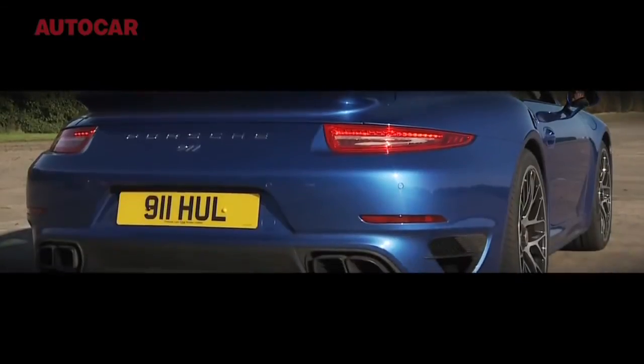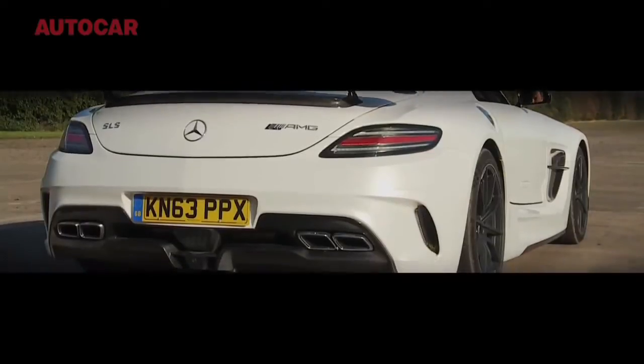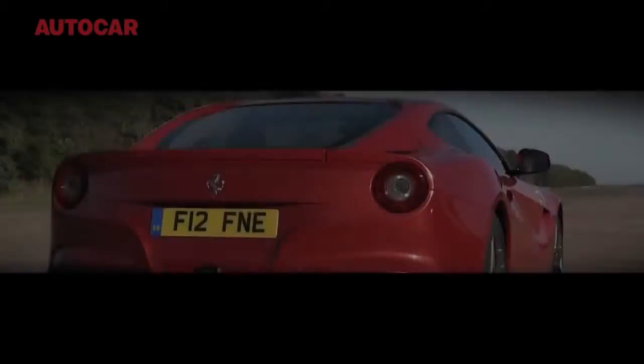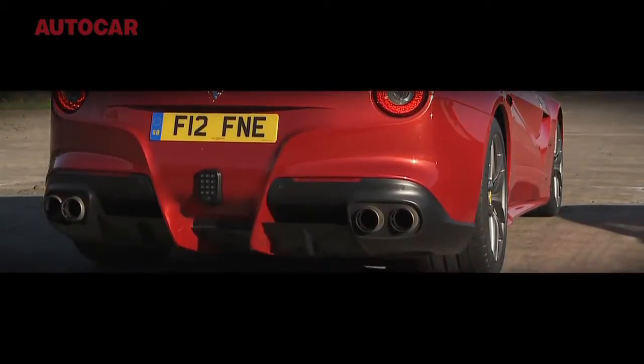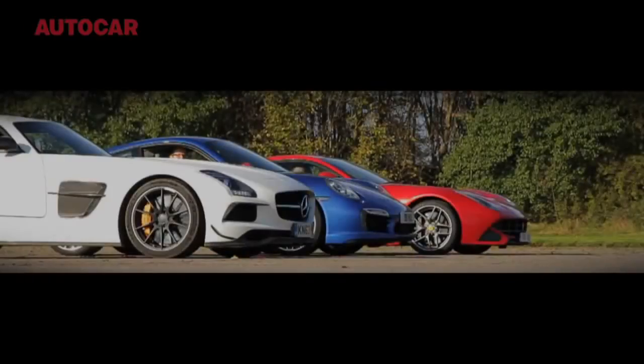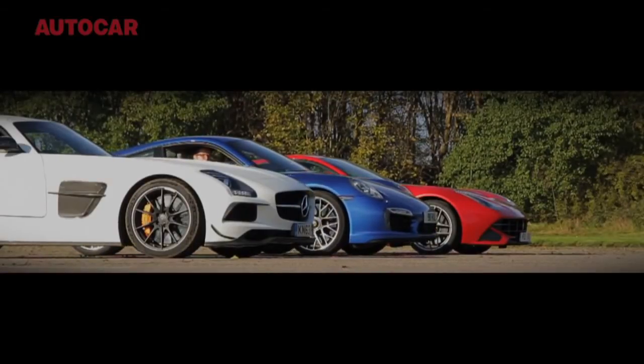One ground rule. Because the AMG's race start system didn't get on at all well with the concrete surface, we decided not to use launch control in any of them. But we did shift gear manually, with the Ferrari in CST off, the Porsche in Sport Plus, and the AMG also in Sport Plus.